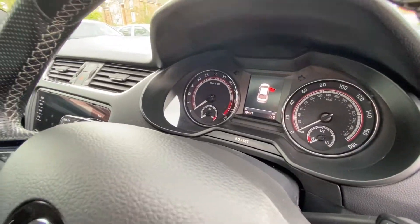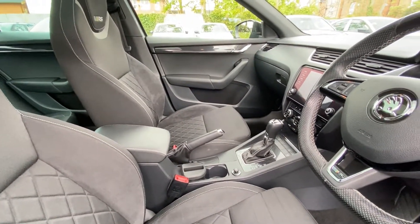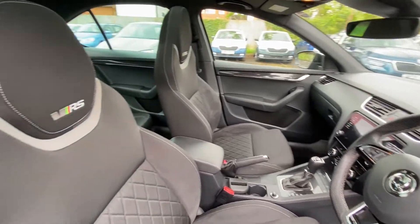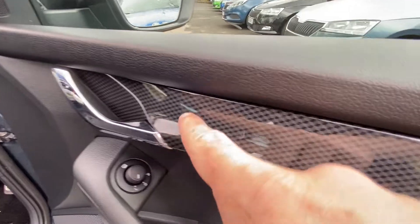The mileage is 39,471. You also have the armrest. It's a great looking interior, and there will be detail on the inside of the door too.